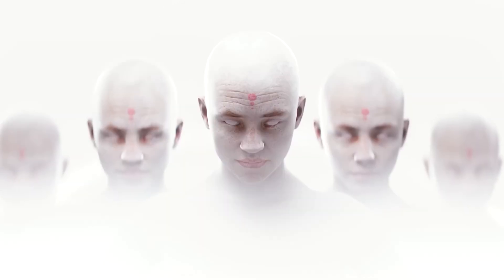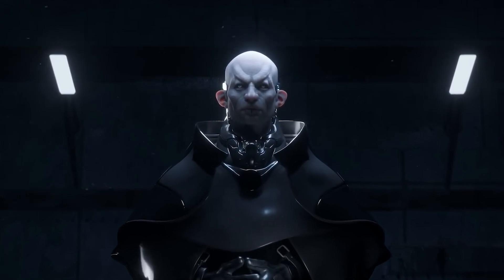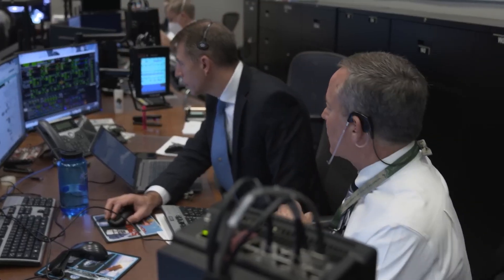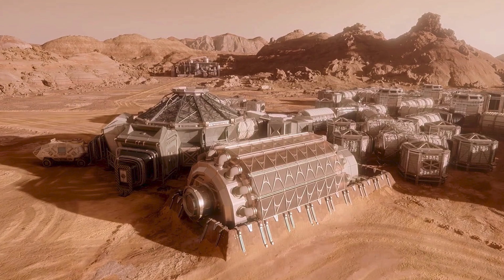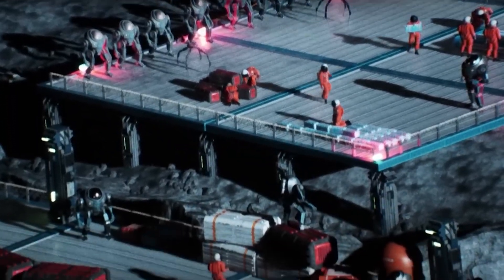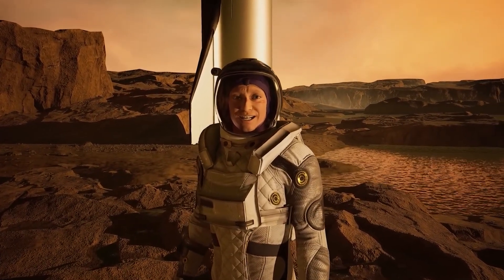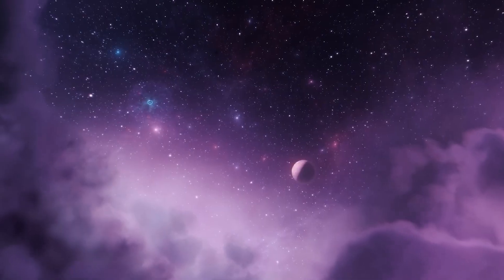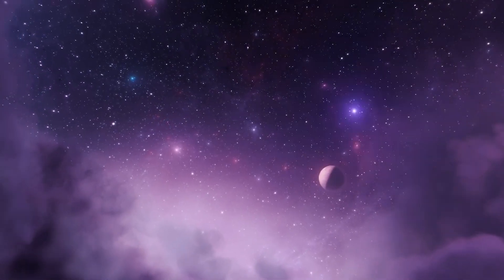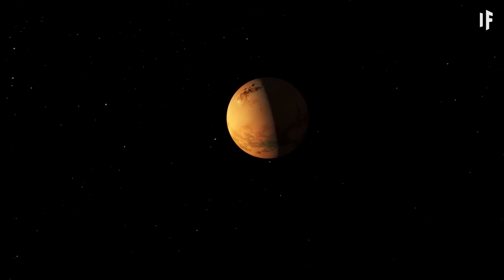Perhaps the only way a human colony on Titan can be created is if a prosperous and independent one already exists on Mars. Rather than relying on resources and manpower from Earth, the Titan colony may be a project helmed by pioneering Martians. While the days of a human-occupied Titan may seem distant, the path to making it a reality is within the realm of science rather than science fiction. Such a colony would be a testament to human ingenuity and resilience, as Titan remains one of the most exciting and promising frontiers in our solar system.